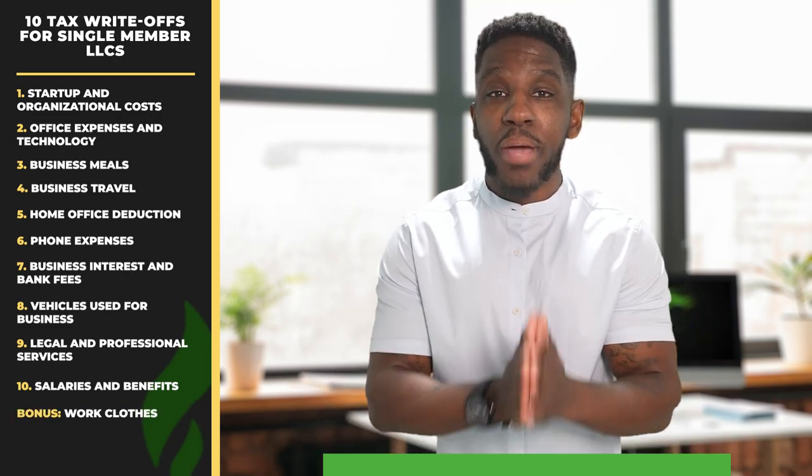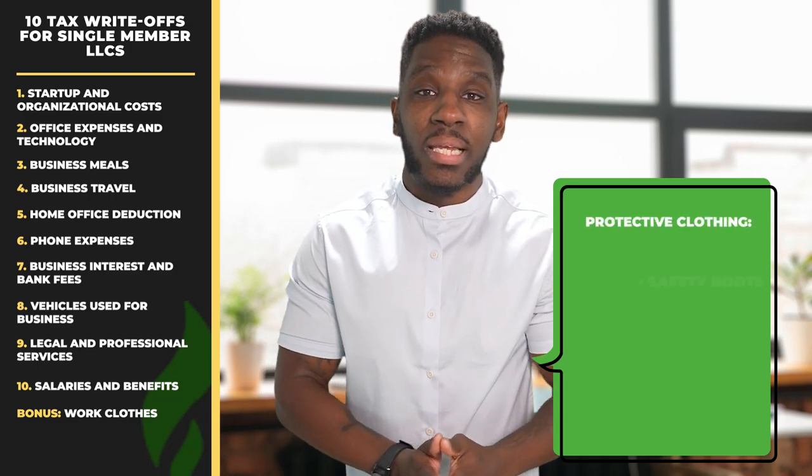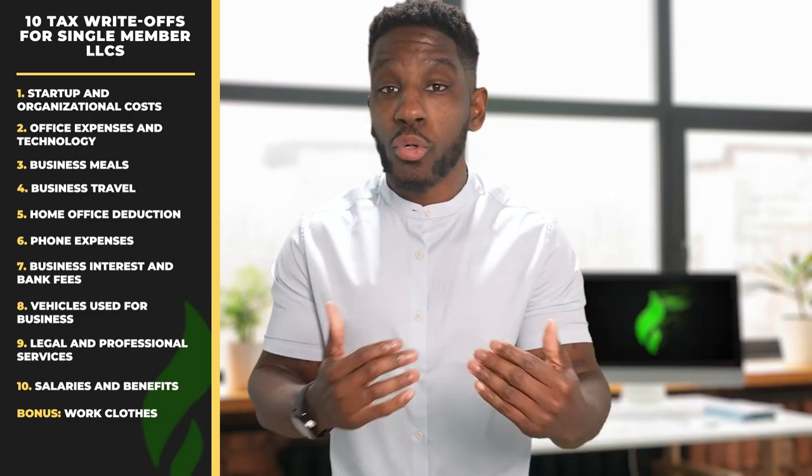I know I said I was only going to give you 10, but here's a bonus write-off for you: work clothes. You may be able to deduct clothing that is necessary and routine for the operation of your business. Clothing can be difficult to deduct, but a good rule of thumb is that if the uniform or clothing can be worn outside of work, it's probably not deductible. This means even if you wear a suit only to work, you can't write it off. But protective clothing like safety boots or masks, uniforms with your company logo, and costumes are all examples of deductible clothing. And here's a cool tip: if you add your company logo to a clothing item, then that will be considered deductible.